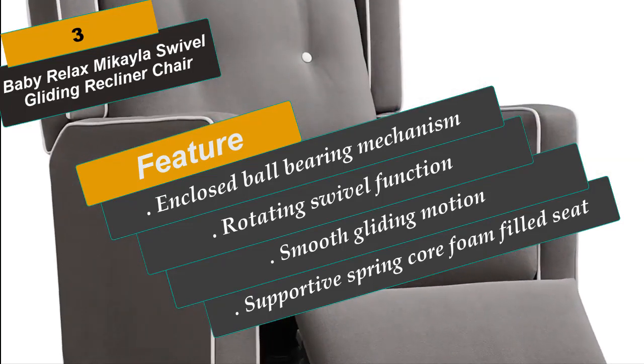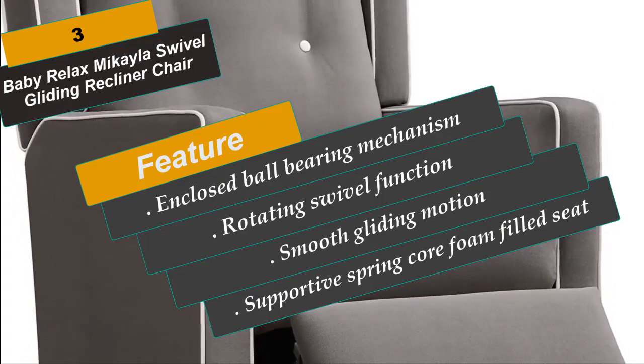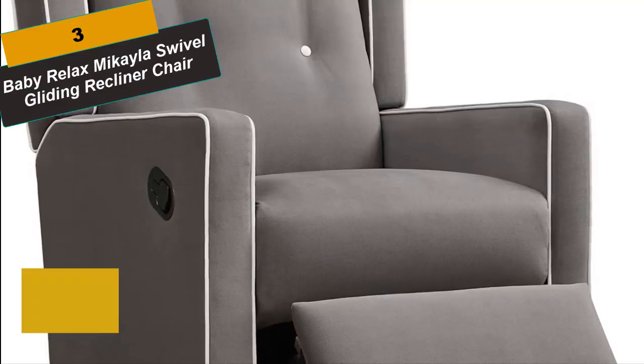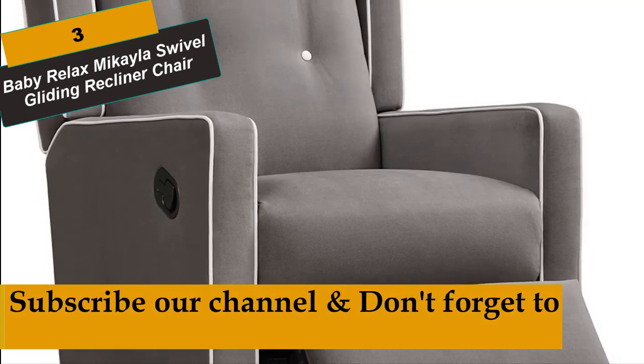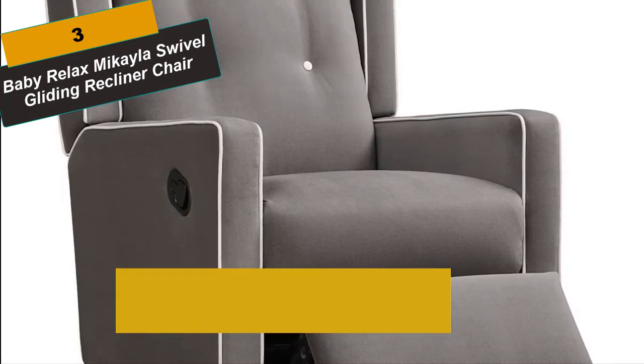Choose amongst a number of colors to suit your taste and decor. With beautiful touches such as the contrasting white welt details, the button tufting, and the supportive spring core foam-filled seat, the Baby Relax Mikayla Swivel Gliding Recliner will be a great addition to your nursery room.